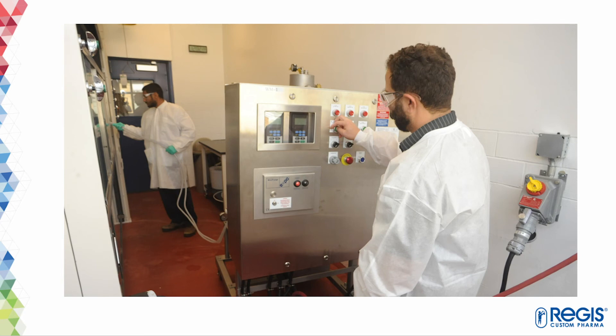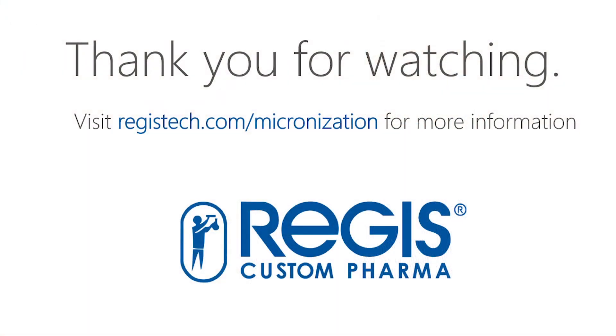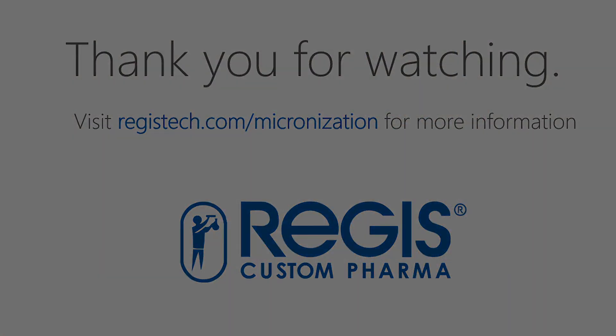That would bring us to the end of this presentation. Thank you so much for your interest and attention.